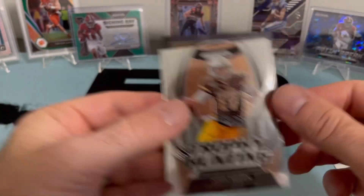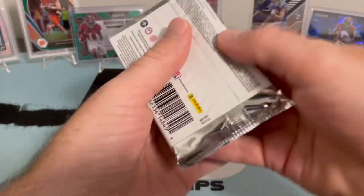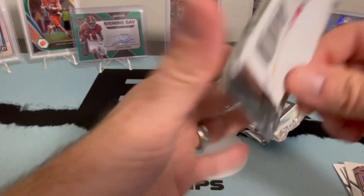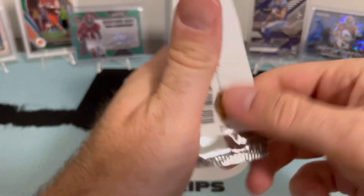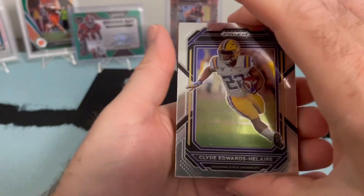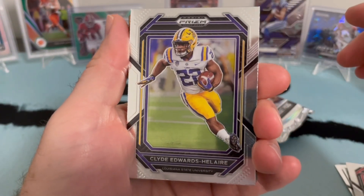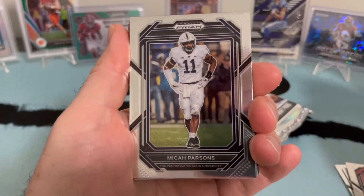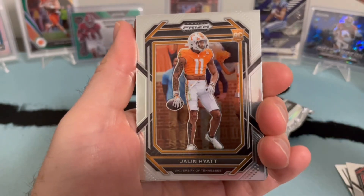We got some inserts. That Saturday Star is the same set that the Arch Manning was in — so if you see SSS, it's AM, you got the Arch Manning. That's the auto set he's in. So we have one auto so far — that's already different from FOTL. I feel like we had like two autos per pack on FOTL, so maybe this is a little more true to the four autos per box.